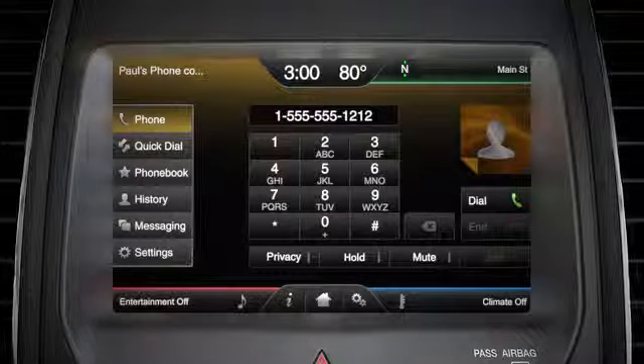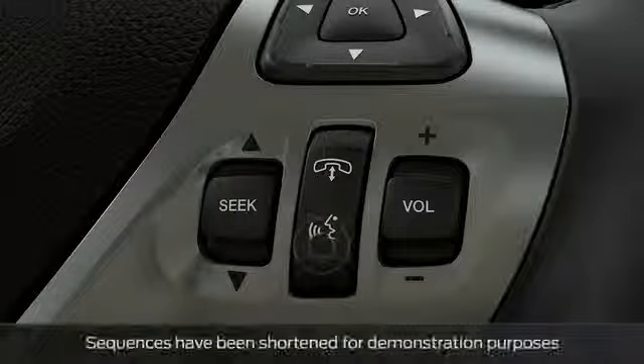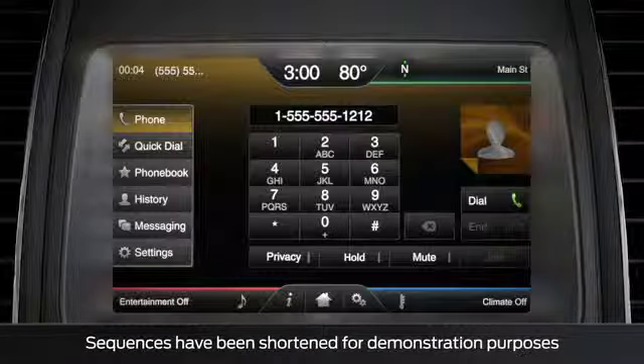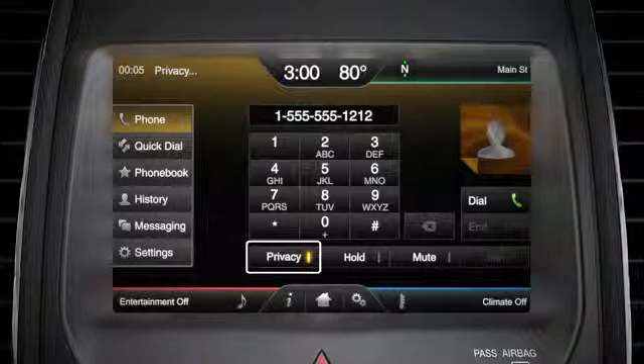If you want privacy during a phone call, you can always move your call from the vehicle speakers back to your phone by touching the voice button and saying "Privacy on," or by touching the privacy button — the call will transfer to your phone and the light will come on.